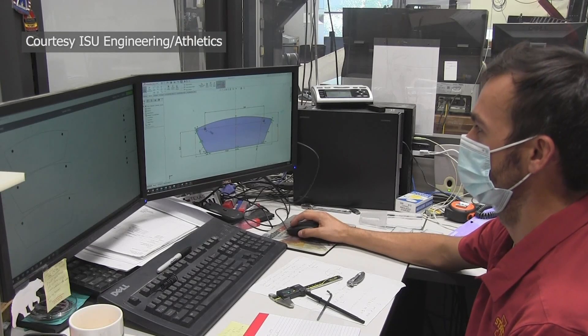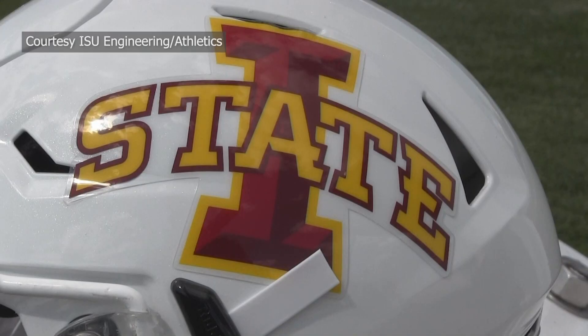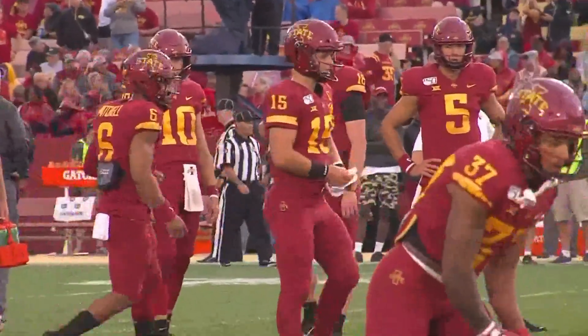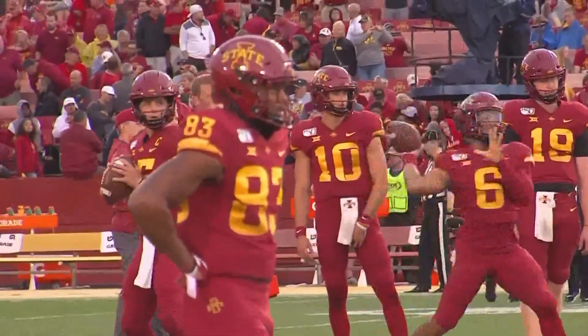Best of all, one of the students in the Industrial Engineering program happens to be a Cyclone football player as well. Blake Clark is a quarterback on the team, and we were able to get some of his input and have him be the industrial engineer with a different perspective on how this could be used. So that was neat — we were going to check out our team.